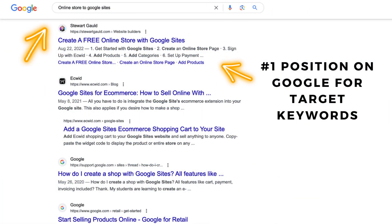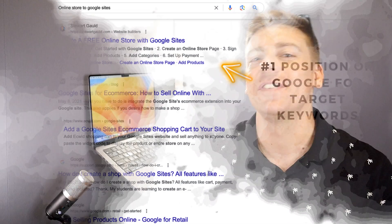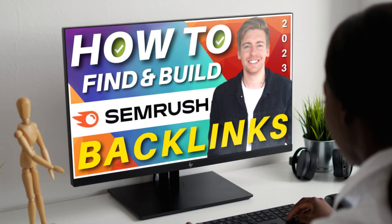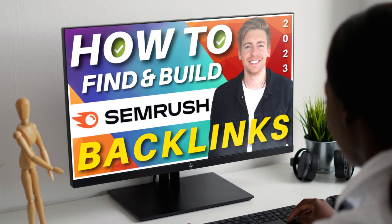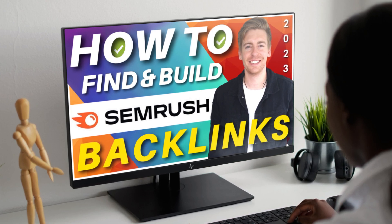It requires time and patience to build relevant backlinks for your brand. However, today I'm going to share how you can easily engage in backlink building so that you can increase your website's discoverability on Google and other search engines using a powerful platform called SEMrush.